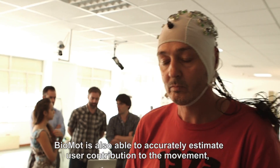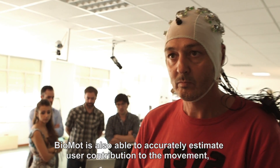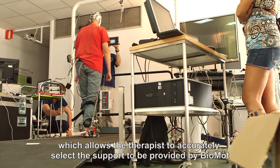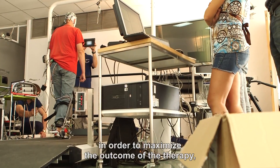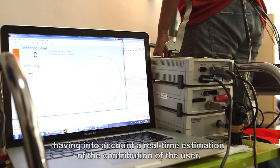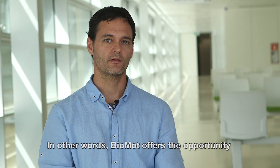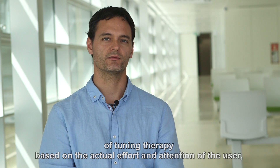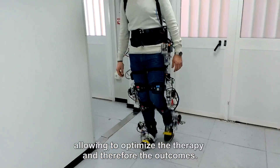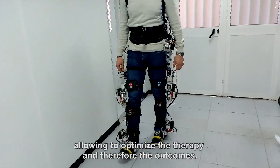On the same line, Biomod is able to accurately estimate user contribution to movement, which allows the therapist to accurately select the support to be provided by Biomod in order to maximize the outcome of the therapy, accounting for a real-time estimation of the user's contribution. In other words, Biomod offers the opportunity of tailoring the therapy based on the actual effort and attention of the user, allowing to optimize the therapy and test for the outcomes.